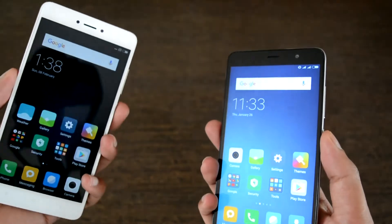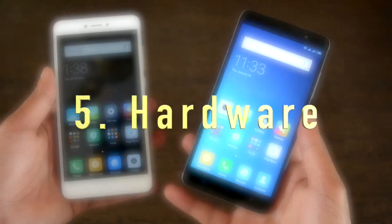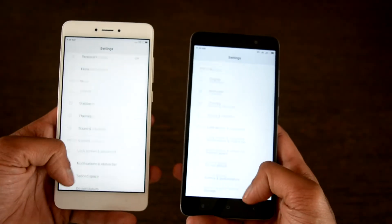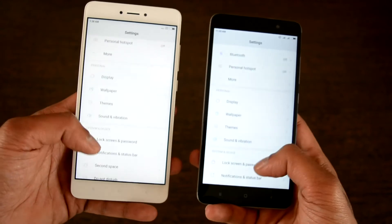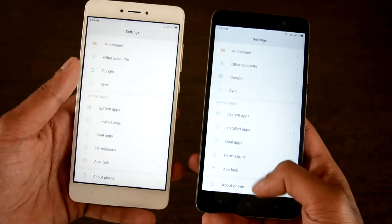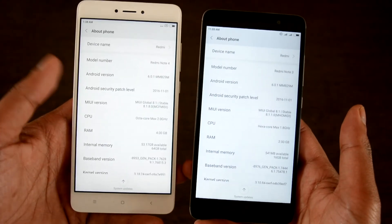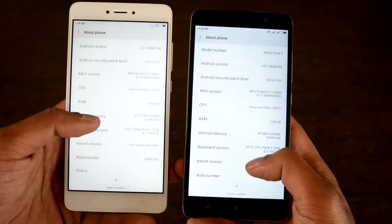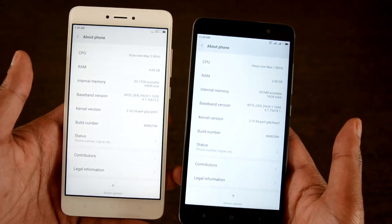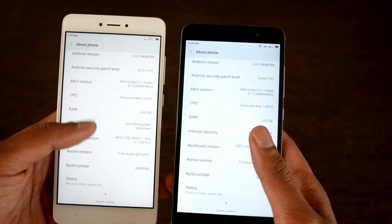Given that the Redmi Note 4 is an upgraded version, most people were hoping for something more advanced in terms of the fingerprint sensor, though that may be too much to ask of a budget smartphone. Coming to hardware, the Redmi Note 3 has a hexa-core 1.4GHz Snapdragon 650 processor with Adreno 500 GPU, while the Note 4 is powered by a Snapdragon 625 octa-core 2.0GHz processor with Adreno 506 GPU. The clock speed has increased but overall processor power is slightly reduced, which should be offset by the tweaked MIUI user interface.